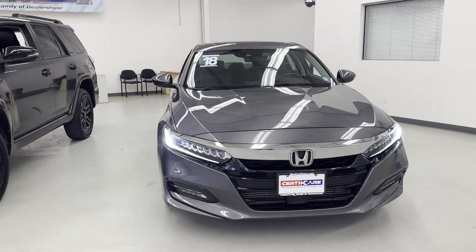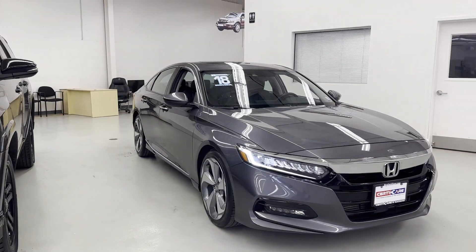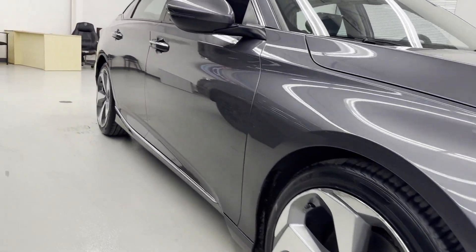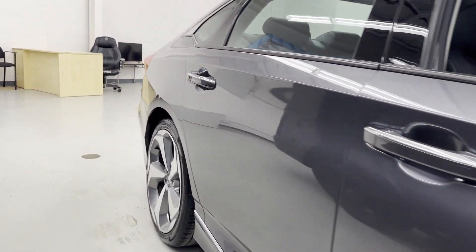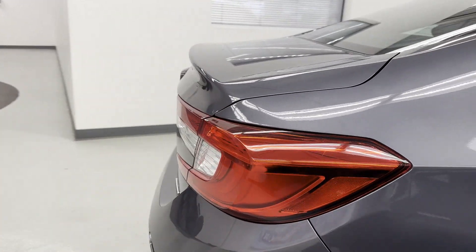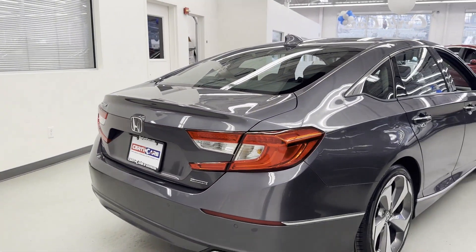2018 Honda Accord Sedan, with less than 43,000 miles on the odometer. This sedan combines safety and comfort with style and performance. If you're looking for extras, look no further than these built-in features.